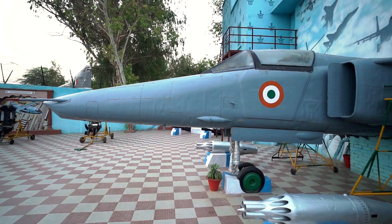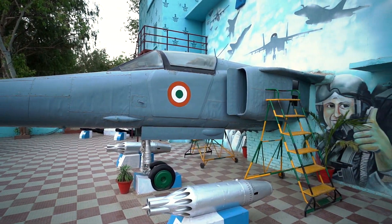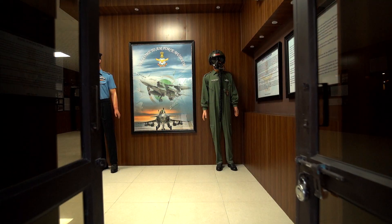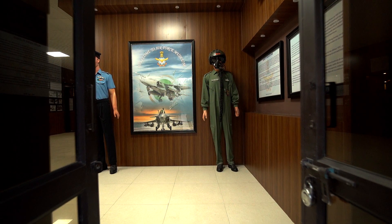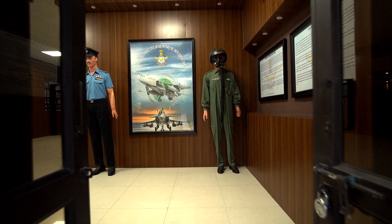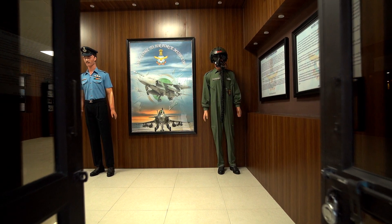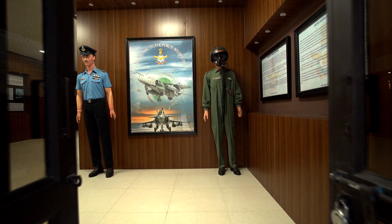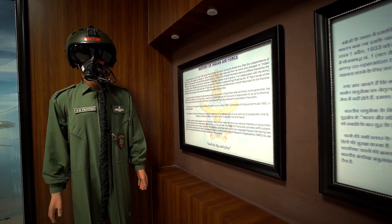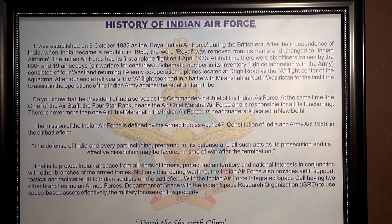The entrance of the museum interior has a MiG-27 fighter aircraft. You will see two mannequins on the right side of the museum. You can also see the history of the Indian Air Force displayed here.